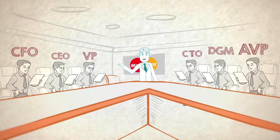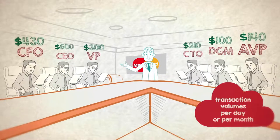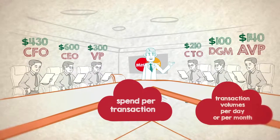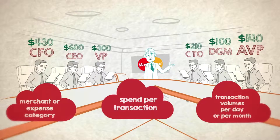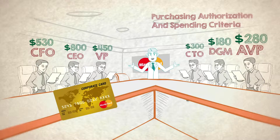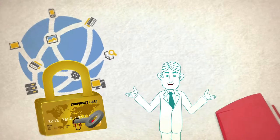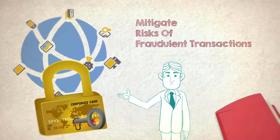Corporates can assign cards to individuals or departments with variable controls — transaction volumes per day or per month, spend per transaction or per month, or by merchant or expense category and by many other criteria. Changes to purchasing authorization and spending criteria can be affected quickly and easily. This, together with a fraud monitoring tool with in-built case management, helps mitigate risks of fraudulent transactions.